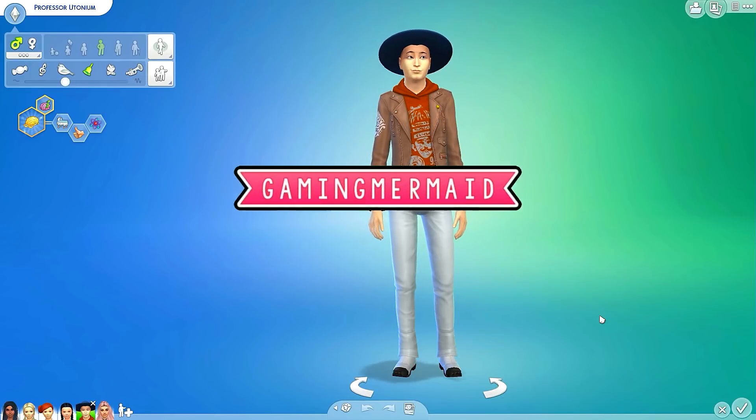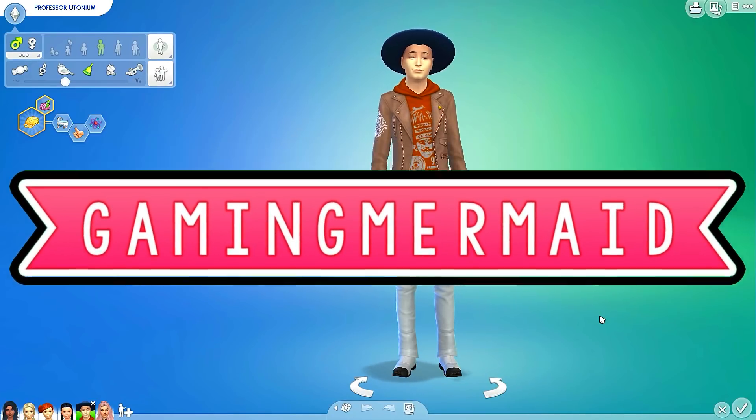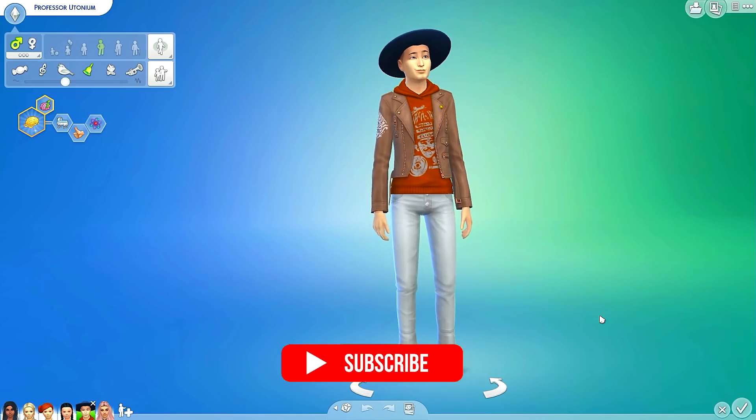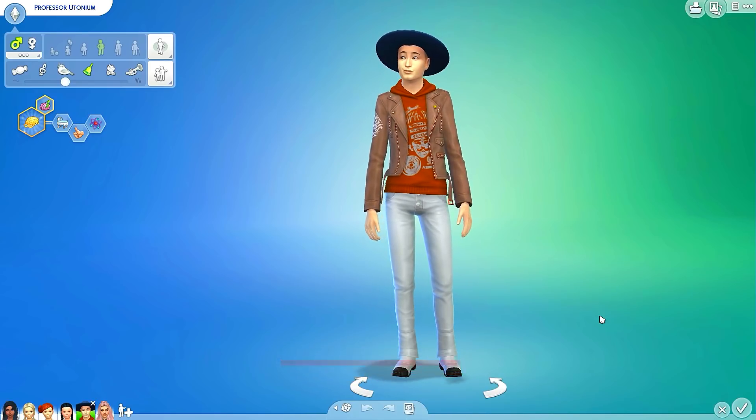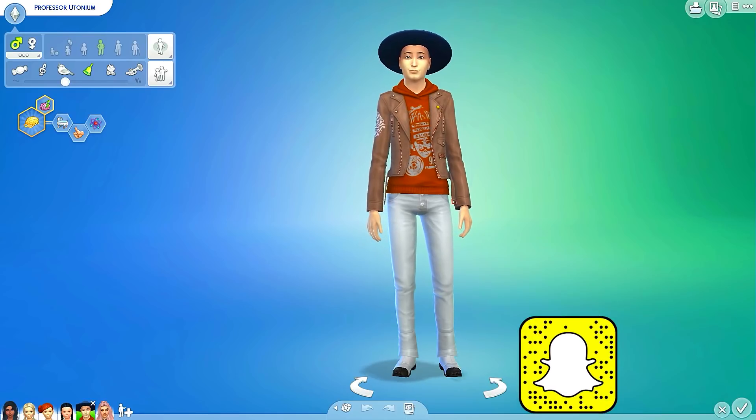Hey guys, it's TheGamingRambient and welcome to another episode of The Sims 4 Powerpuff Girls. In the last episode, we aged up all of the Powerpuff Girls, including Bliss, so they look a little crazy right now. So I decided in this video I would do a separate little makeover for all of them.